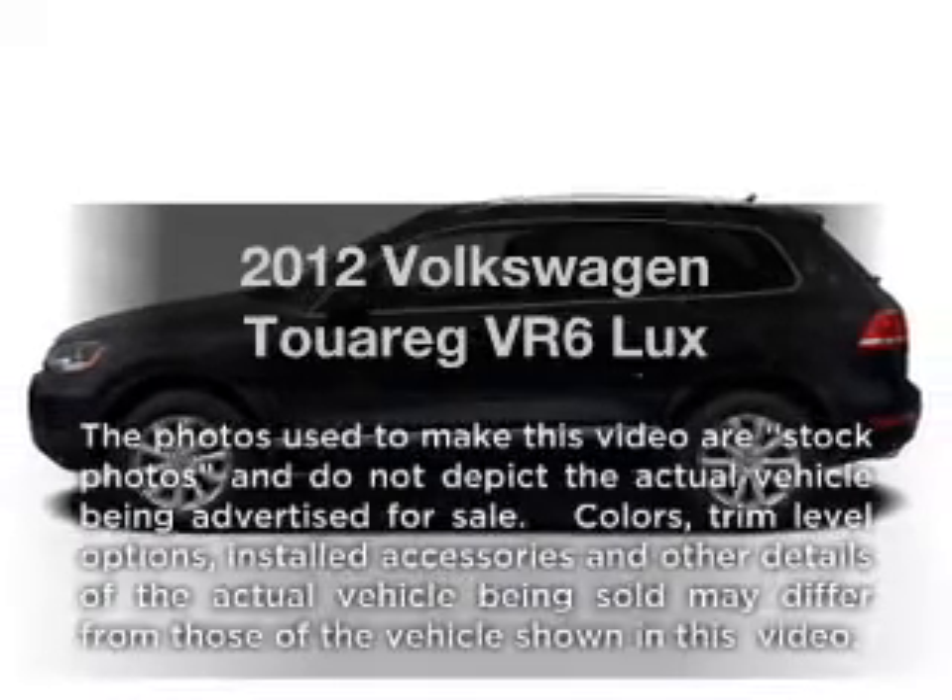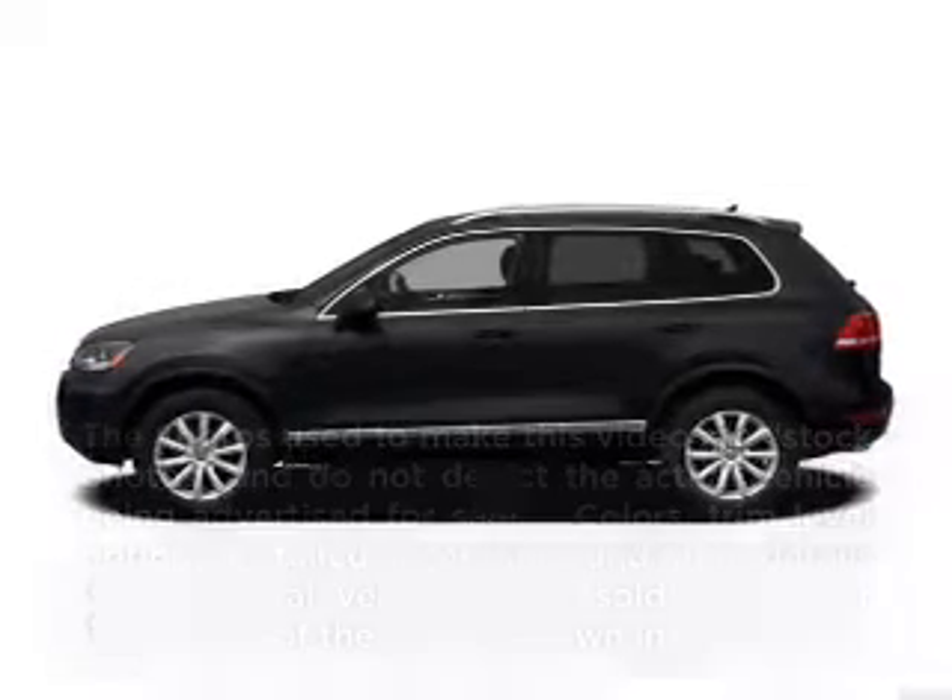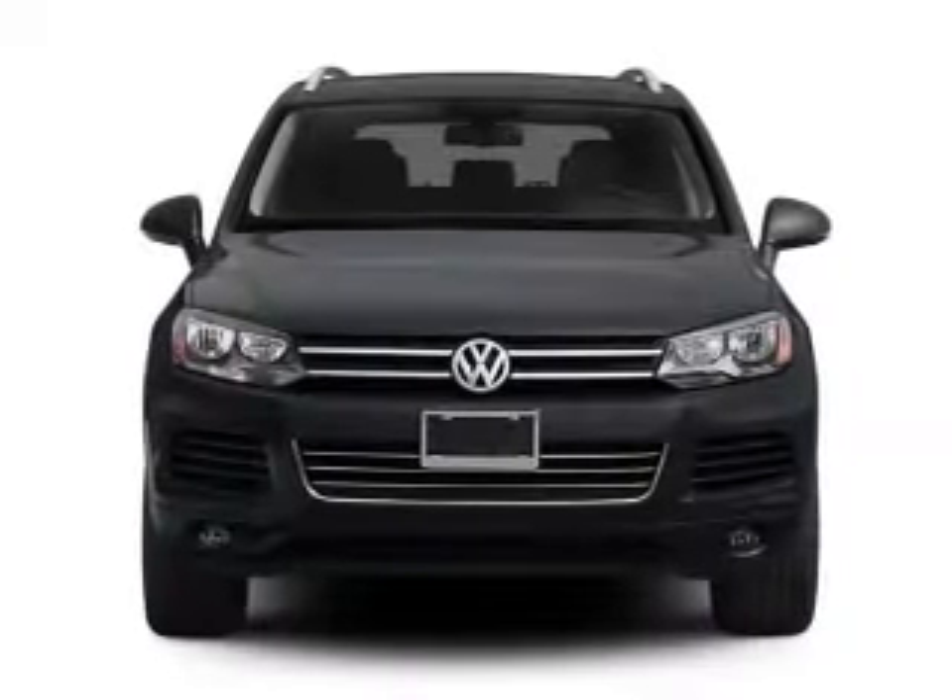Introducing the 2012 Volkswagen Touring. Everything you need under one roof with this great vehicle.